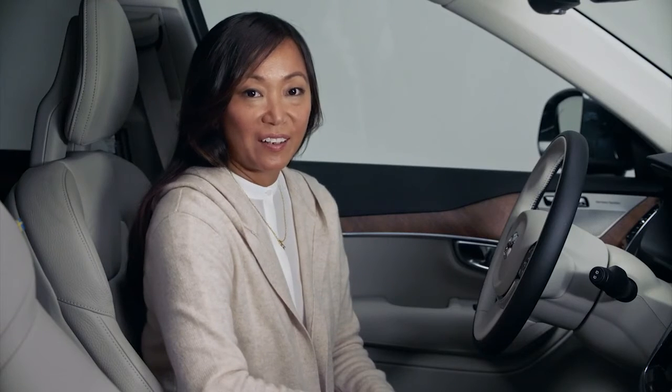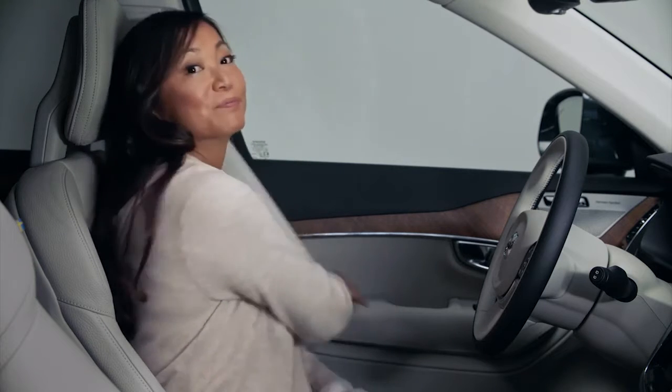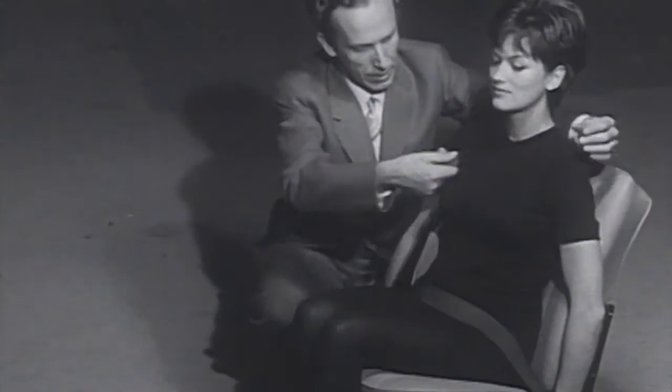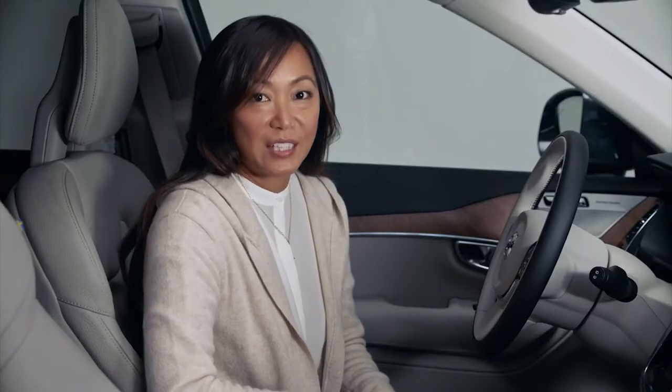In 1959, Volvo introduced the three-point safety belt to the world. And because safety is so important to us, Volvo gave away the patent so everybody could be safe. This invention has helped save over one million lives and is standard on all cars today. But we don't want to stop there — we want to save a million more. Like the safety belt, these are features standard on a Volvo today that help us do that.